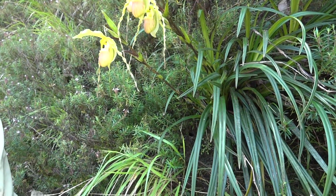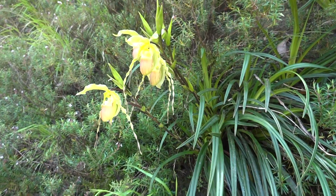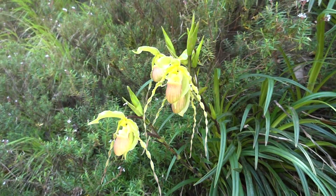We're here in the habitat of Phragmopedium hirtzii. We're in the province of Esmeraldas, Ecuador, in one of the major rivers that runs through this area.